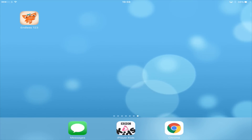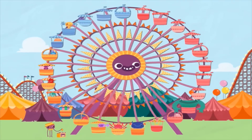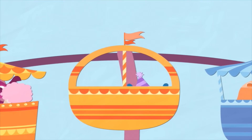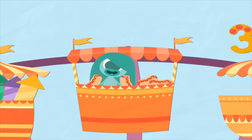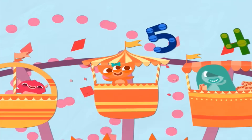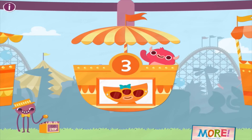Hi guys, today we are reviewing a game on the iPad and it's Endless Numbers. The Endless games series also includes Endless Alphabet and they're really great games for preschoolers. It covers numbers one to 100, so if you're learning to count or learning to read and write, it's just a really really good game. You do have to pay for this one, but it's well worth the money.